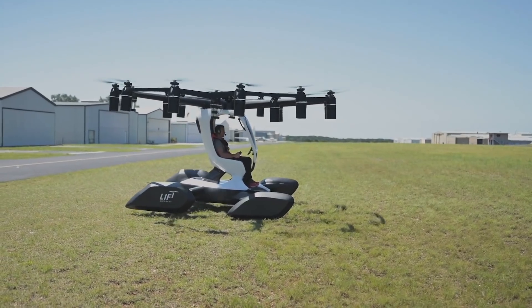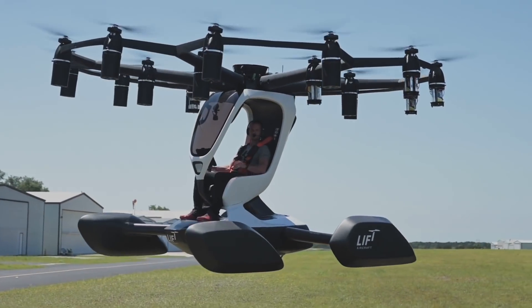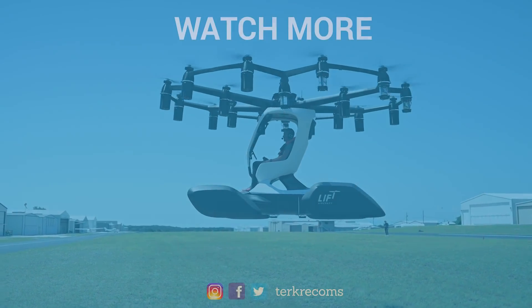What do you think of these projects? Do you think we will have flying taxis for the general public anytime soon? Please let us know in the comments section below. If you enjoyed the video, please don't forget to like and share it with your friends. Thank you for watching.